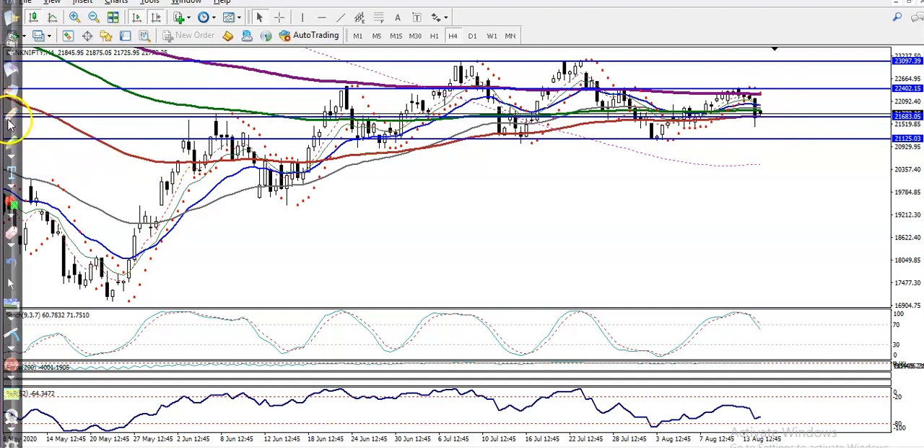If price retraces to this level, we are looking for a buy after getting a bullish confirmation signal above 21,125. If price is not able to retrace to that level and forms a buy signal here, we can go for a buy above 21,680 — that is the another key level.